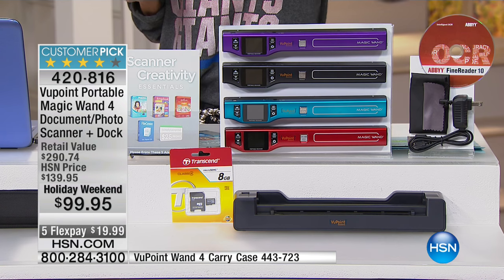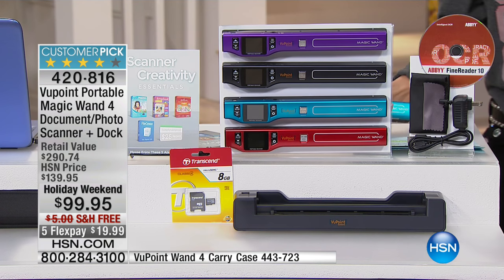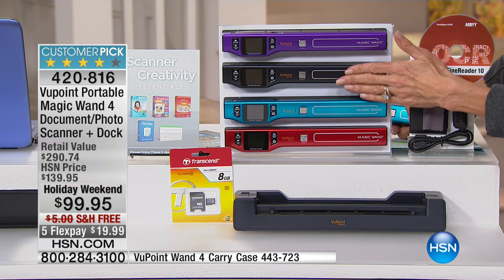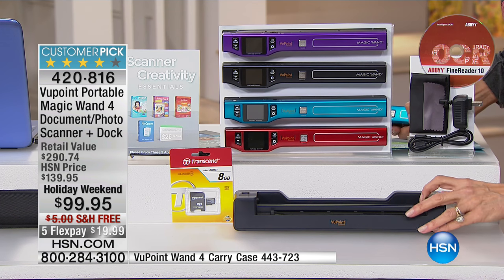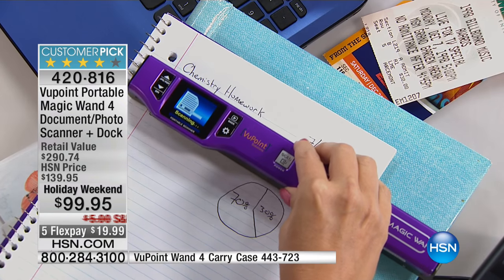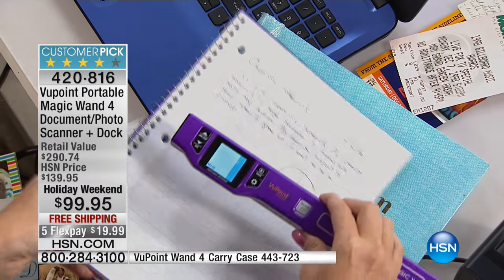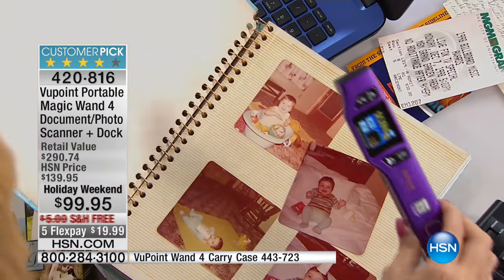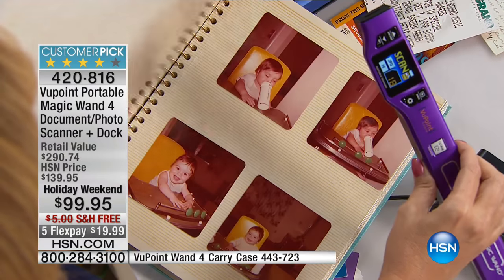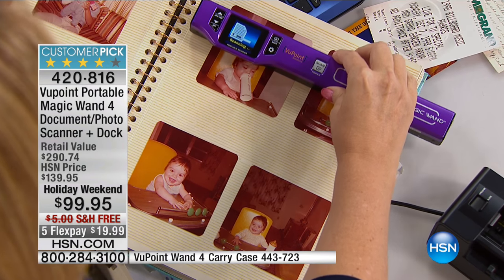We've taken $40 off, but we have fewer than 2,000 of these to go around — about 1,700. The blue, we only have about 10 left. Then we have red, black, and purple remaining. It comes with the dock, which is so important. The last few times I sold it, you had to buy the dock separately at $50 to $60. Today you're looking at like $30 just for the scanner, which is the best quality — 1,050 DPI on its own, 1,200 in the dock.